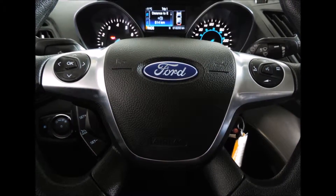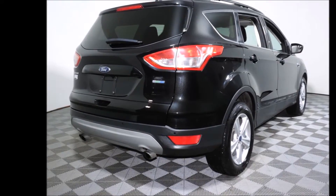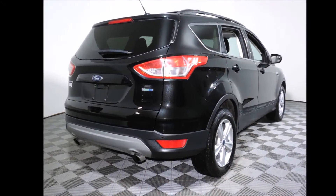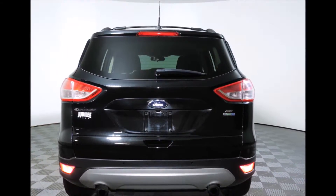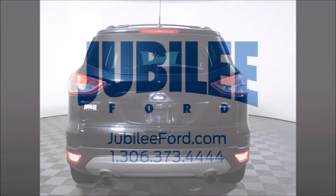This vehicle has been professionally detailed and gone through our full used vehicle inspection. This Escape also comes with free lifetime powertrain warranty exclusive to Jubilee Ford. The Escape also has a clean SGI accident report. All forms of financing are available on this Escape.